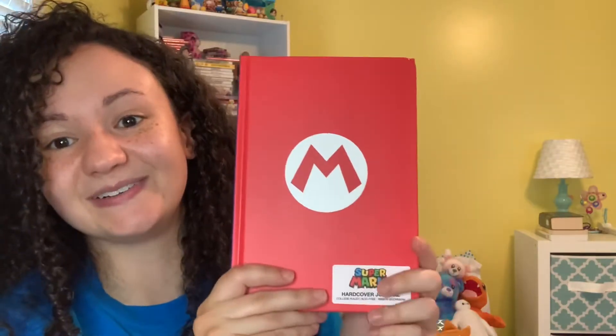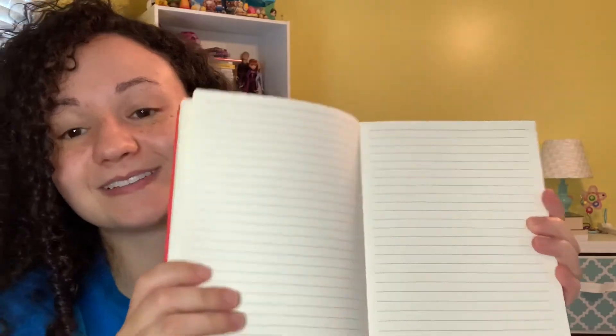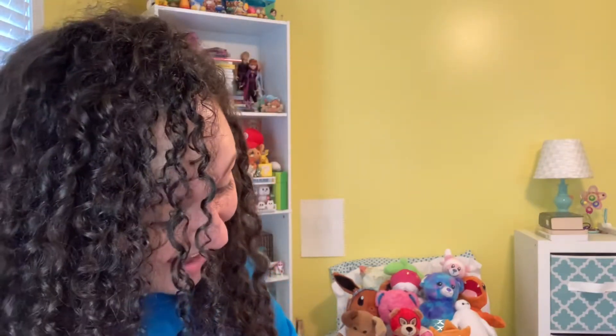The pages are just plain college ruled. And then we have this ribbon bookmark. I feel like I've said this before in a video, but you can tell how good a notebook is if it comes with a ribbon bookmark—that's how you know it's legit.